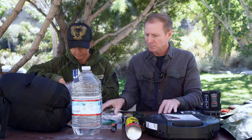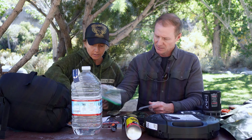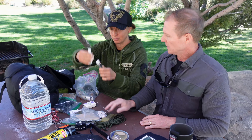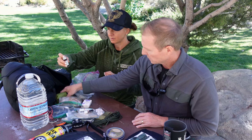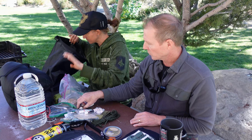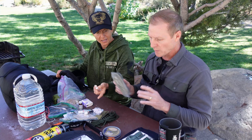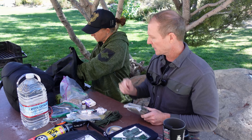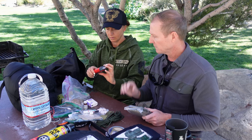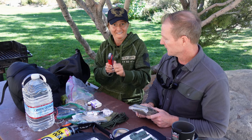From a winter survival standpoint — chapstick, definitely. This is my general bug out bag, so there's some wound care, chapstick, and iodine for water purification. Look in there for an emergency blanket. The essential stuff for a winter situation: a poncho that can add warmth, and the emergency blanket.